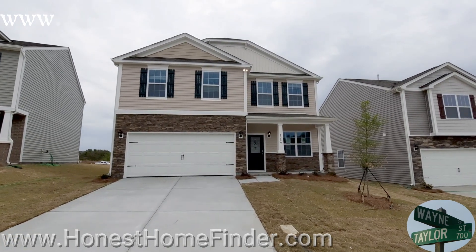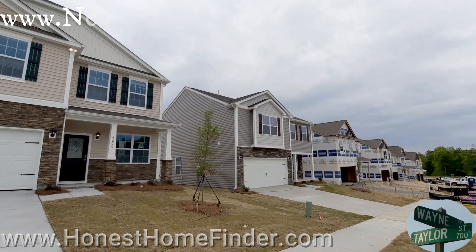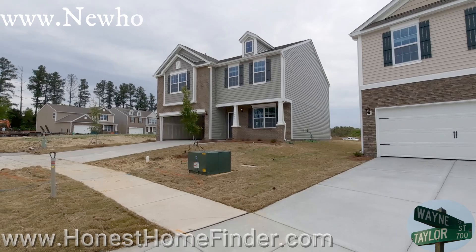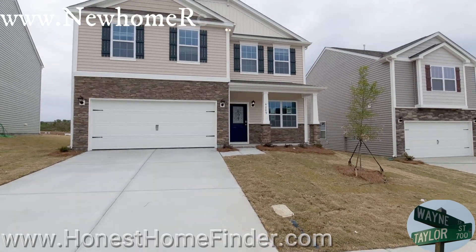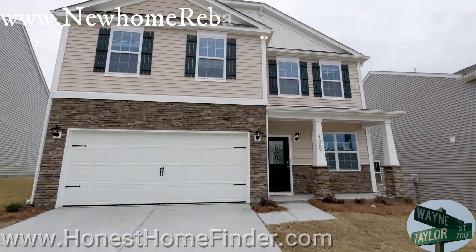Hey folks, Wayne Taylor, Honest Home Finder in a D.R. Horton neighborhood in Charlotte, North Carolina. You might have noticed I'm not always doing the neighborhoods — a lot more on the floor plans. It's just easy to do with D.R. Horton. They've got so many different floor plans and you can mix and match them with other neighborhoods. I'll definitely help you find out if you see one you like, see if it's in the neighborhood you like.